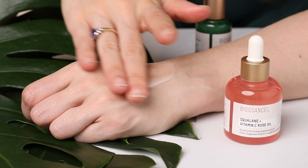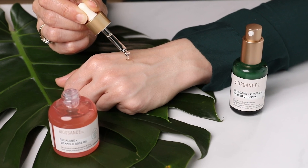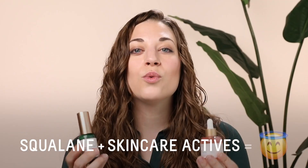Using these two products together is going to amplify the results of vitamin C, but you could also use them on their own. If you're just using the serum, you're really getting a targeted vitamin C and white shiitake mushroom power duo focusing on visibly evening out your skin tone. If you're just using the vitamin C rose oil, you're giving your skin hydration, radiance, and glowing skin. The best part about these products and all the Biossance products is that they also include squalane — not only is it an amazing moisturizer, it also helps all other skincare actives like vitamin C work more efficiently with your skin.